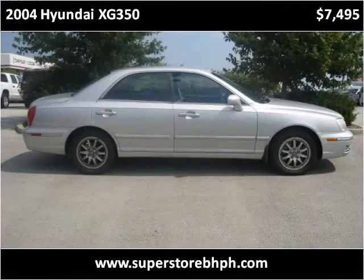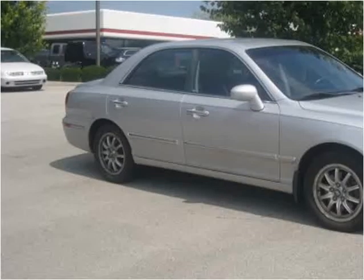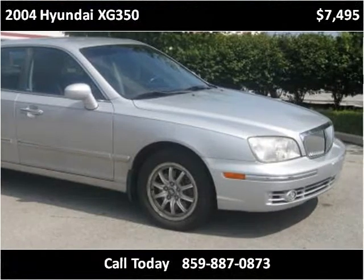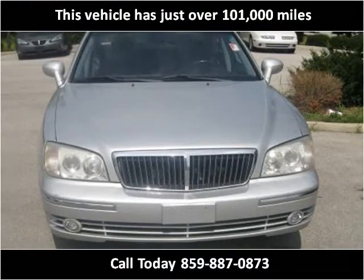This 2004 Hyundai XG350 is available from Superstore Buy Here Pay Here. This vehicle has just over 101,000 miles.